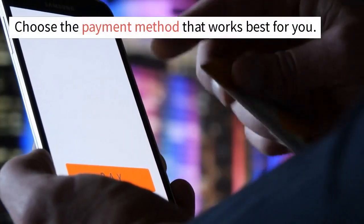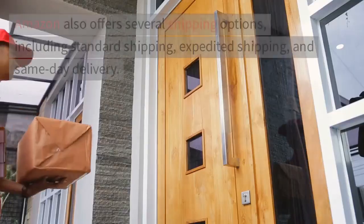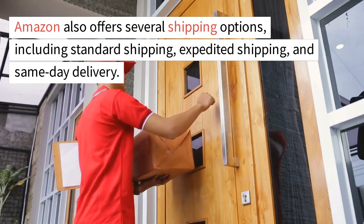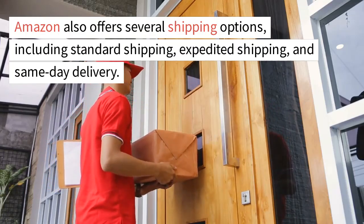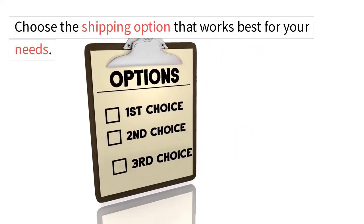Choose the payment method that works best for you. 2.4 Shipping Options. Amazon also offers several shipping options, including standard shipping, expedited shipping, and same-day delivery. Choose the shipping option that works best for your needs.